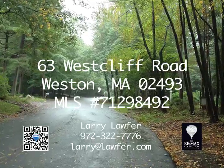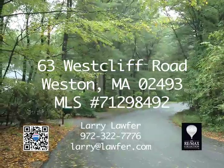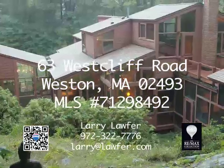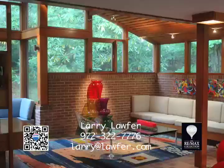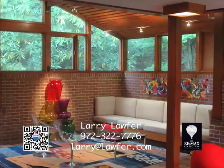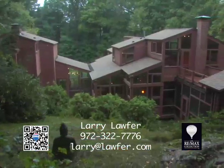Nestled on almost two woodland acres, this Weston property is far from the typical front entrance colonial usually found in this quiet Boston neighborhood. 63 Westcliff Road is a beautiful, architecturally significant, modern home, perfectly integrated into its wooded setting.